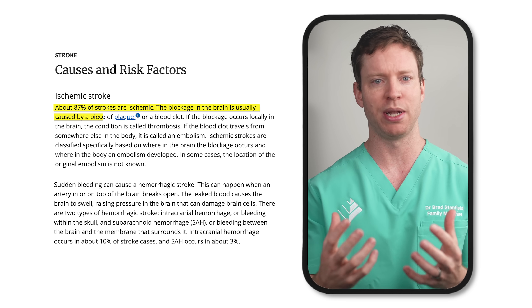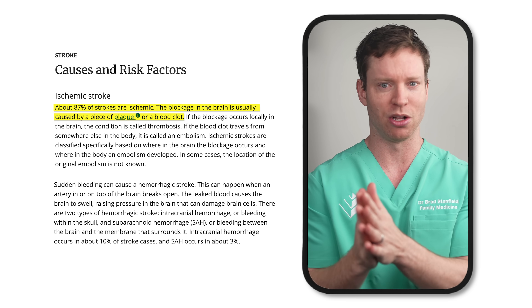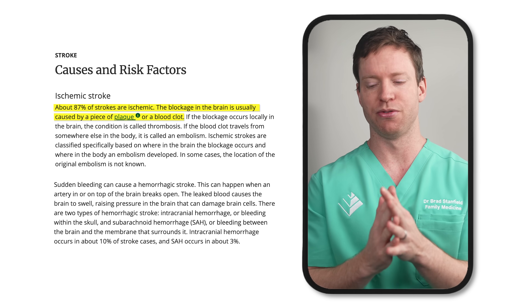Strokes come in two forms. We've got ischemic strokes, which occur when blood flow to the brain is blocked. This blockage is usually caused by plaque that's broken loose or a blood clot. About 87% of strokes are ischemic.